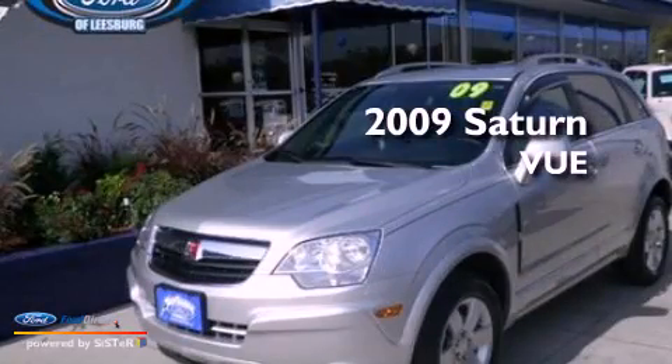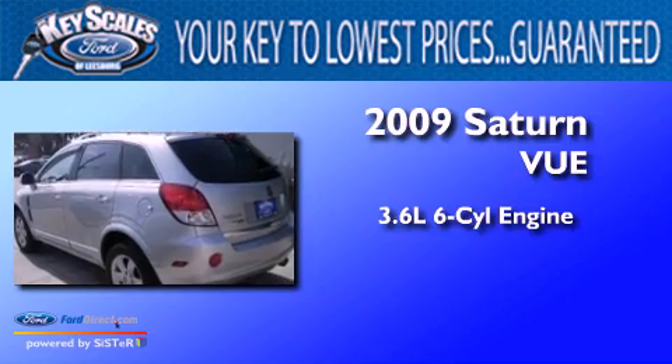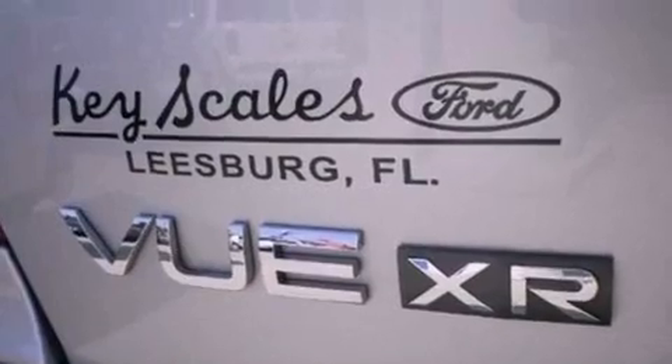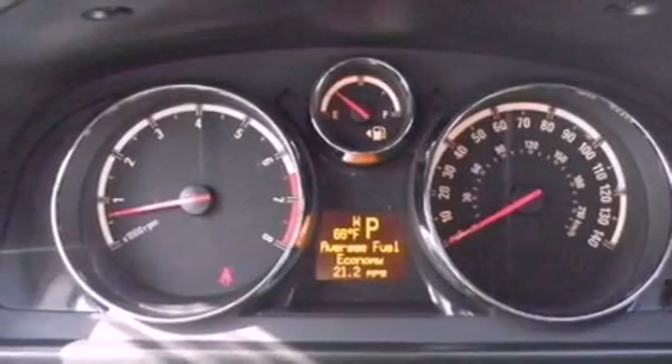This is a 2009 Saturn Vue. It features a 3.6-liter, six-cylinder engine and an automatic transmission. Its top features include a low-tire pressure indicator, traction control and stability control systems, aluminum wheels, and satellite radio.